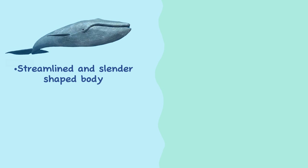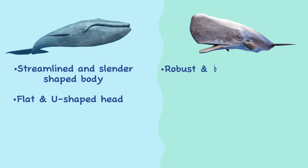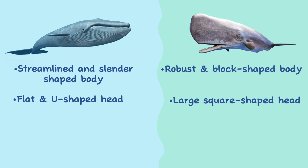Body shape. Blue whales have a streamlined body with a long and slender shape. They have a flat, U-shaped head and a narrow, pointed rostrum. Sperm whales have a more robust and block-shaped body with a large, square-shaped head that can account for up to a third of their total body length.